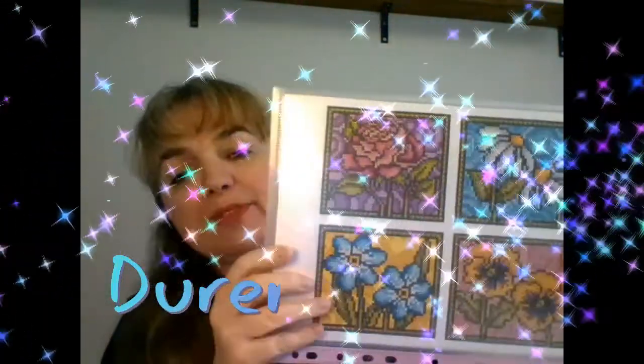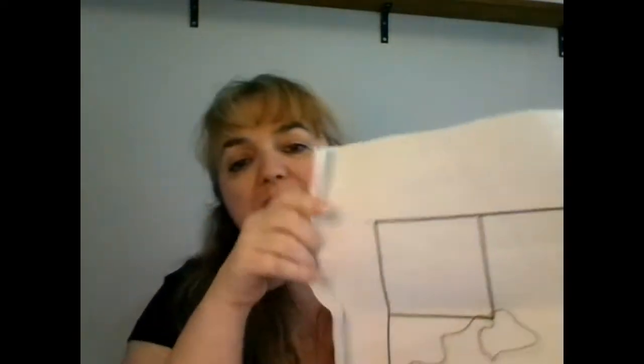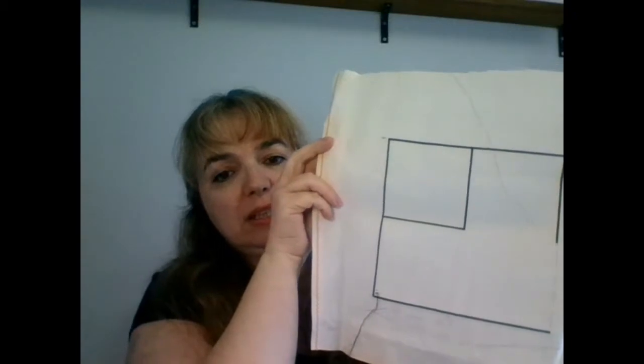Then on Tuesday the 12th of May, project number seven was this one — sorry about the color, but it's looking like this inside. I'm trying to put it all together. I'm using threads from my stash, all Anchor, and I'm working on 16-count ivory AIDA. I did 305 stitches on that one.